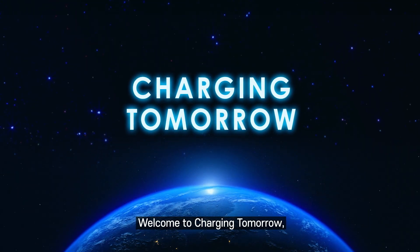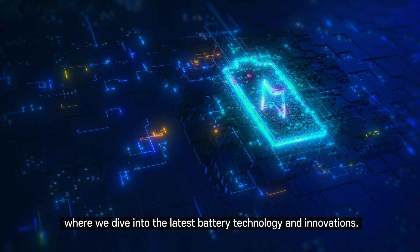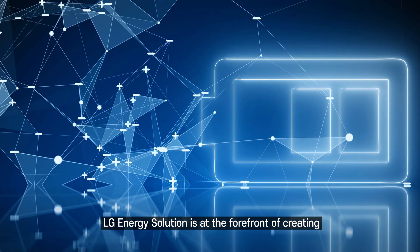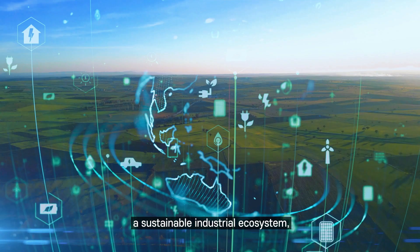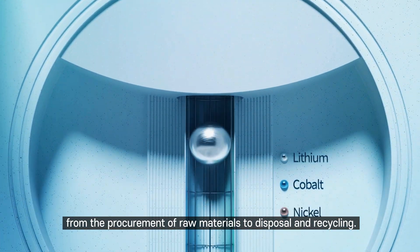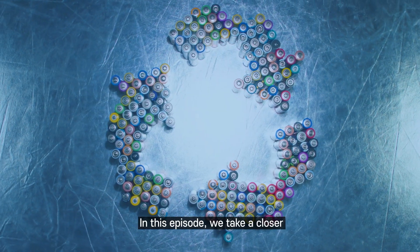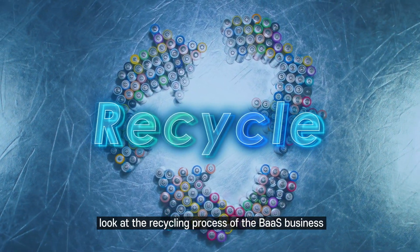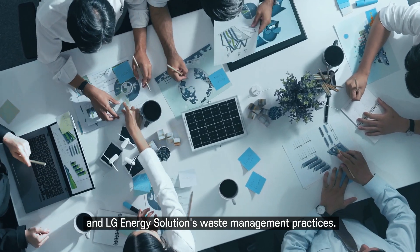Welcome to Charging Tomorrow, where we dive into the latest battery technology and innovations. LG Energy Solution is at the forefront of creating a sustainable industrial ecosystem, managing every stage of a battery's life, from the procurement of raw materials to disposal and recycling. In this episode, we take a closer look at the recycling process of the BAS business and LG Energy Solution's waste management practices.